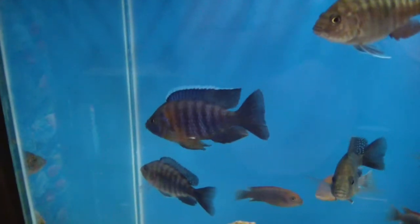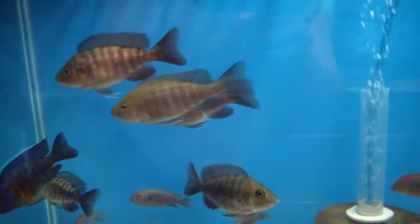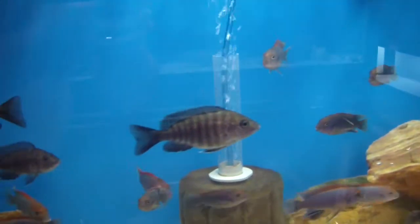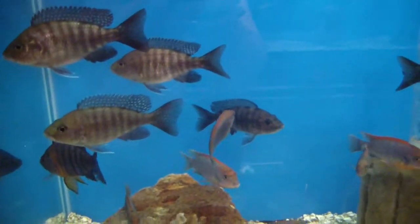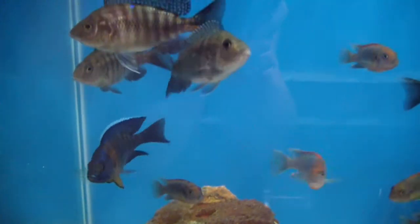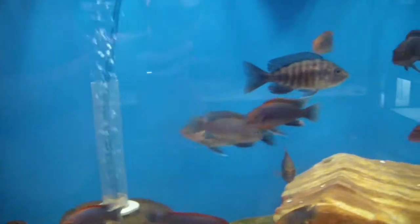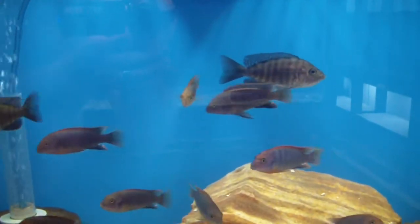There's one male in there — we got one, two, three, four, five, six females in this tank, all in the three inch range. Actually there's one holding right there.